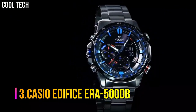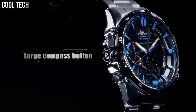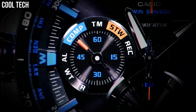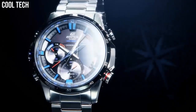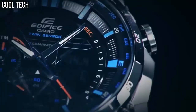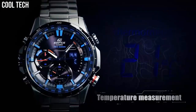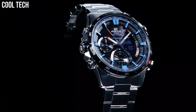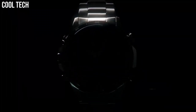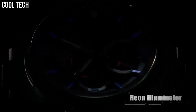Number 3: Casio Edifice ERA-500DB. Features include 100 meter water resistance, LED light super illuminator with afterglow, thermometer, Neo-bright luminous hands and markers, world time, 5 daily alarms, hourly time signal, stopwatch, countdown timer, full auto calendar, mineral glass, stainless steel case and bezel, quartz movement, case diameter 45.1mm. Suitable for swimming and snorkeling but not diving.